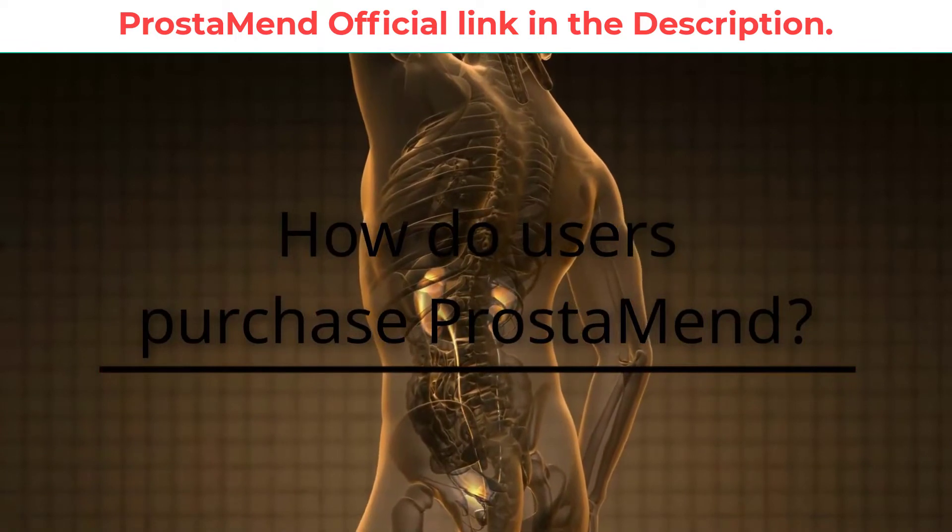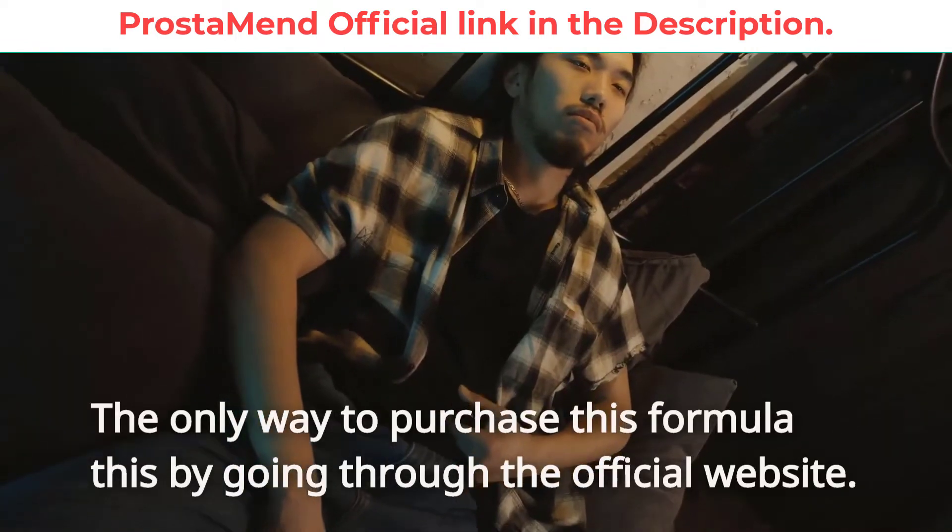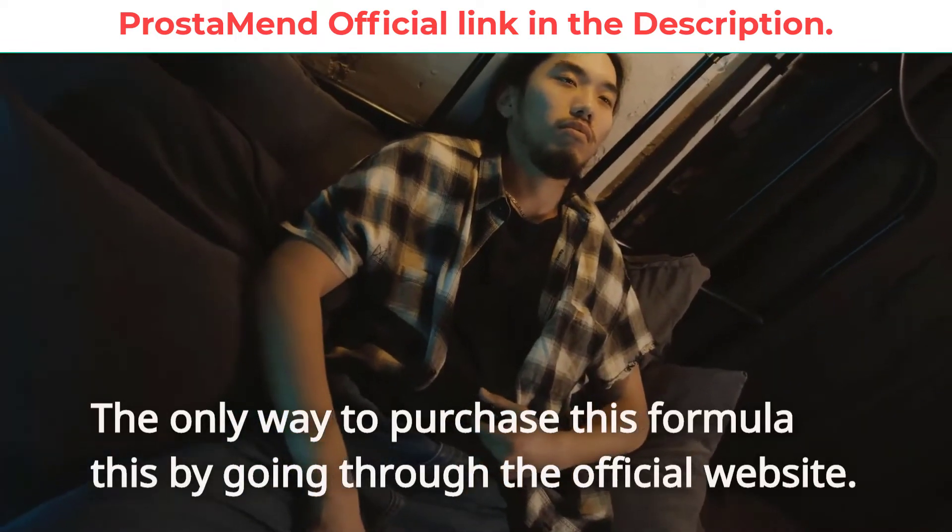How do users purchase Prostamend? The only way to purchase this formula is by going through the official website.